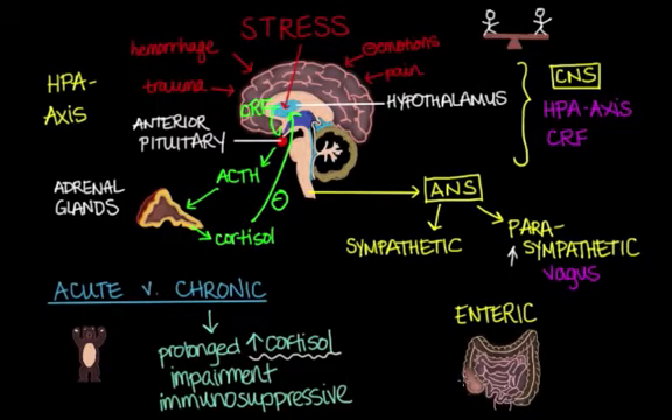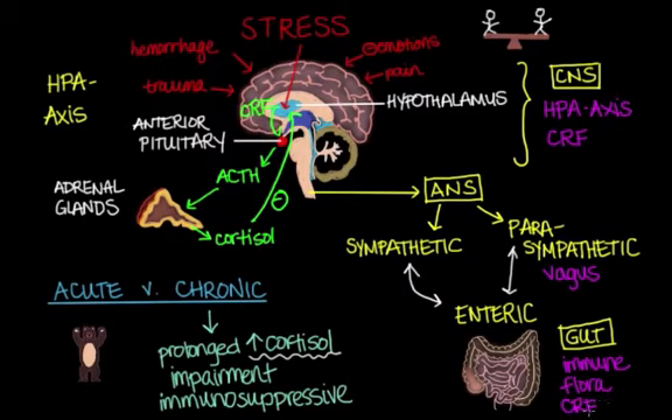The enteric system is the gut's own rich intrinsic nerve supply. The gut itself receives messages from the other two larger systems, and it contains immune cells, a wealth of healthy bacteria or flora, and CRF hormone receptors.